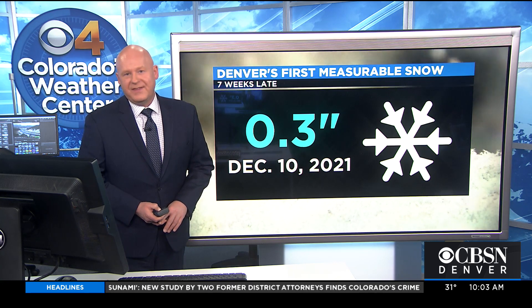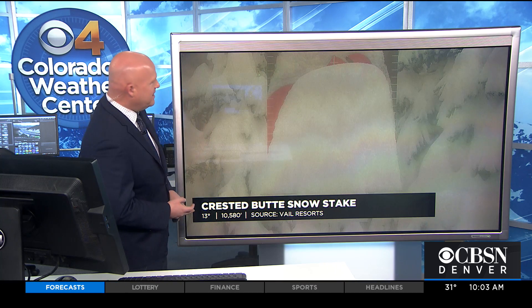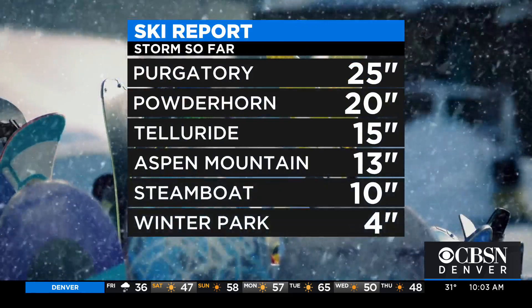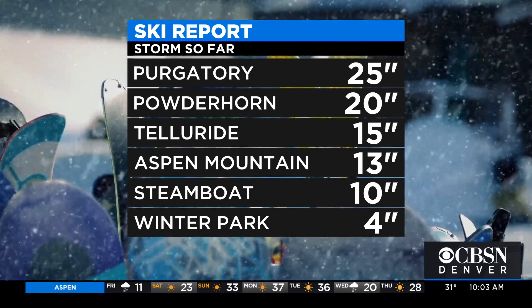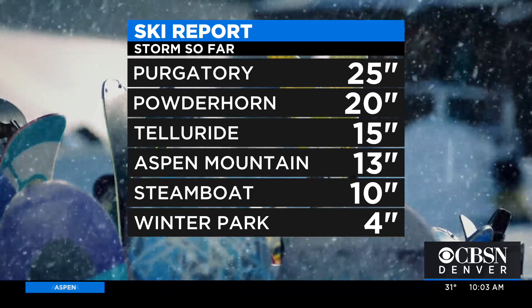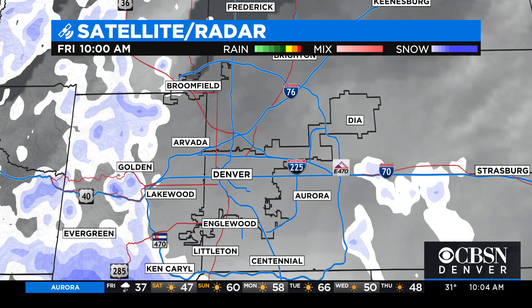So finally, we have had that first official snowfall of the season. Look at this picture here from the mountain camera — the sun's already peeking through, that system quickly departing our region. The snow stake at Crested Butte is just about buried; they're checking in with around two feet of fresh snow. A few more snow totals: 25 inches Purgatory, 20 at Powderhorn, 15 Telluride, 13 Aspen Mountain, 10 in Steamboat, 4 in Winter Park. These totals are from 5 a.m. and many are probably a bit higher, maybe even by as much as 5, 6, or 7 inches.